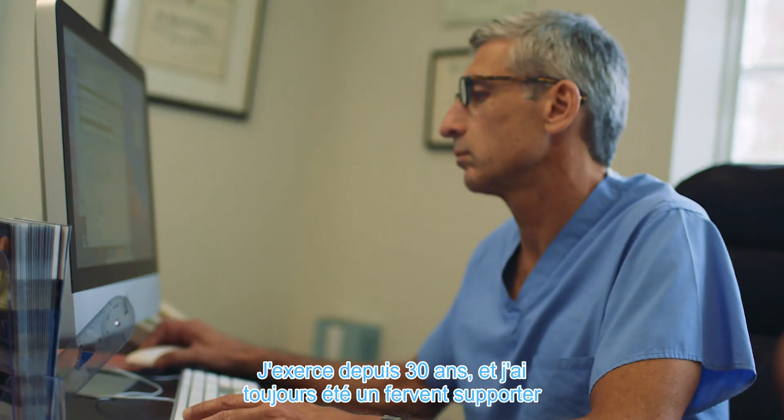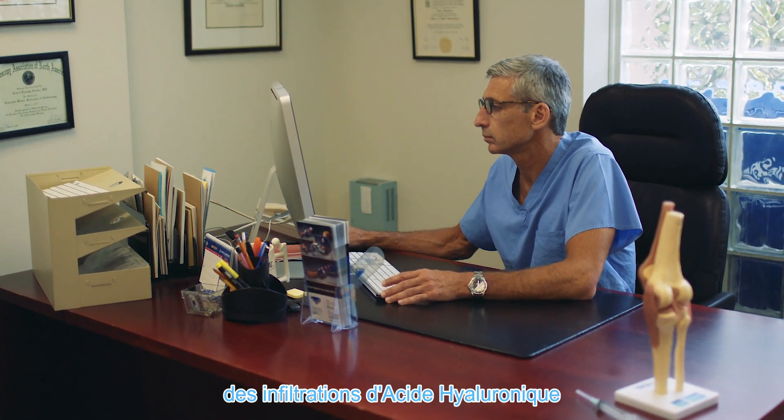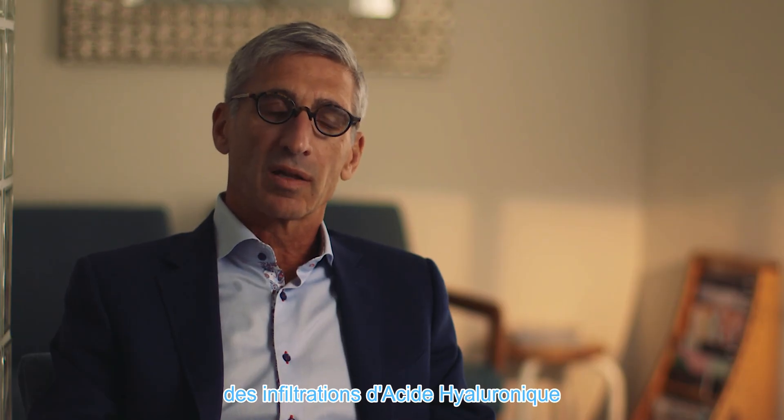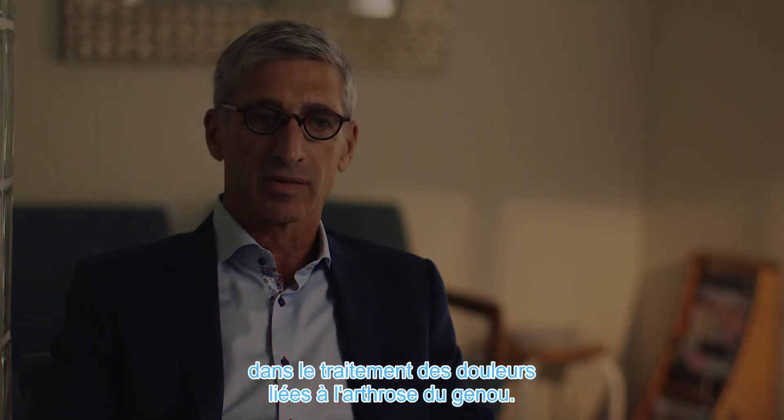I've been in practice for 30 years, and I've been an advocate since the early days of my practice for the use of hyaluronic acid injections in the knee for the treatment of osteoarthritis.